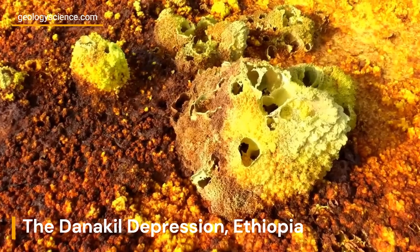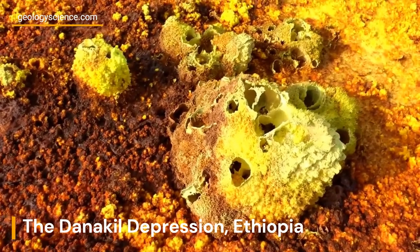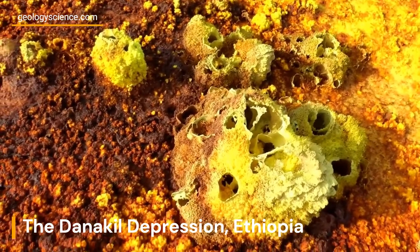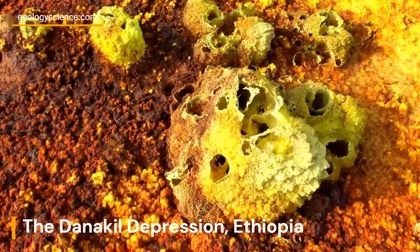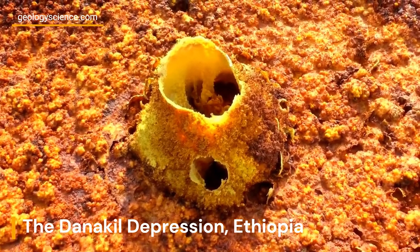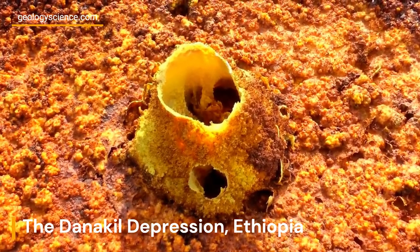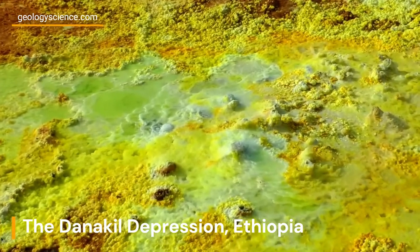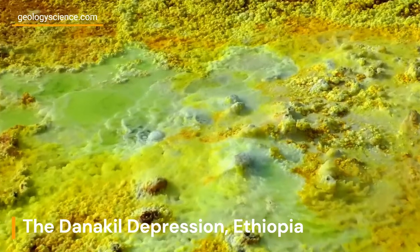The mineral-rich composition of the salt deposits, including sulfur, magnesium, and potassium, gives rise to stunning hues that range from dazzling white to vivid yellow, orange, and even green. The Danakil Depression is home to one of the largest salt reserves in the world, and the local Afar people have long relied on salt mining as a traditional livelihood.